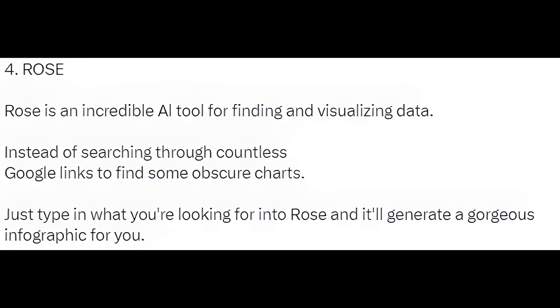4. Rows is an incredible AI tool for finding and visualizing data. Instead of searching through countless Google links to find some obscure charts, just type in what you're looking for into Rows and it'll generate a gorgeous infographic for you.